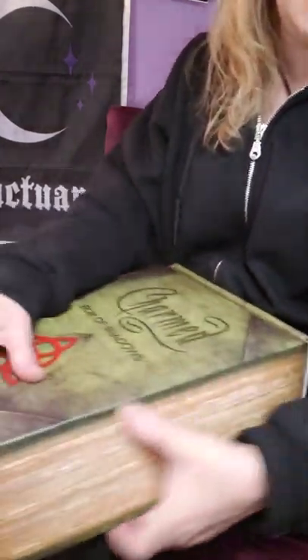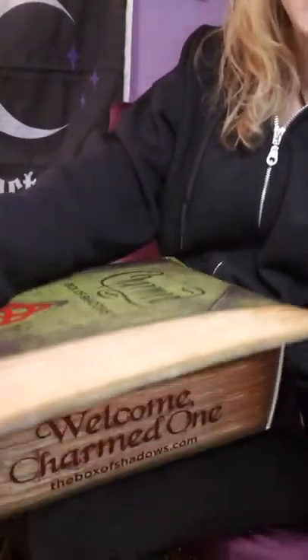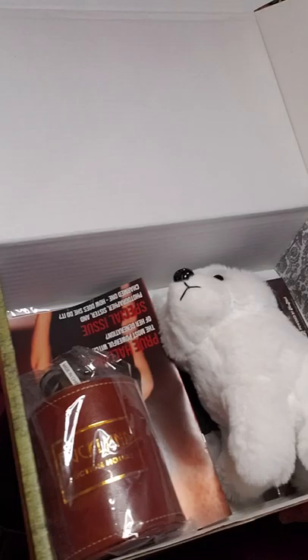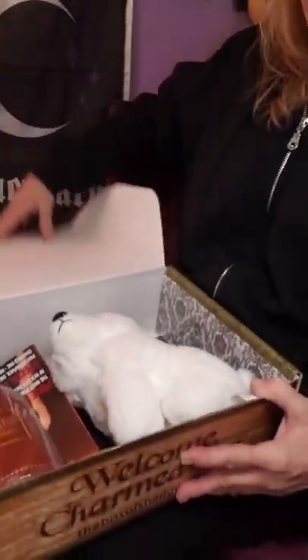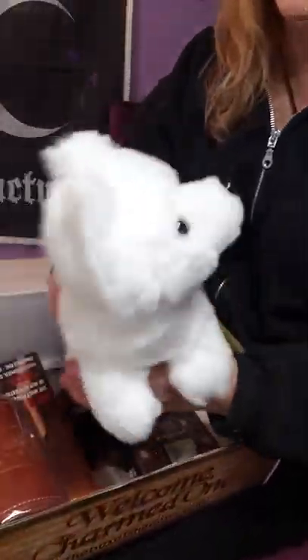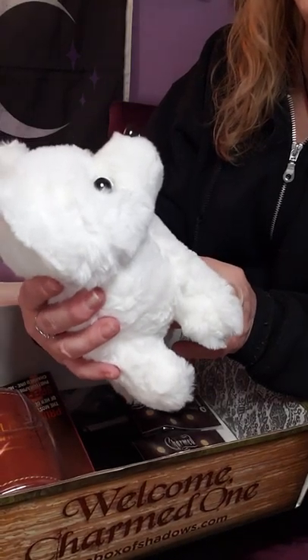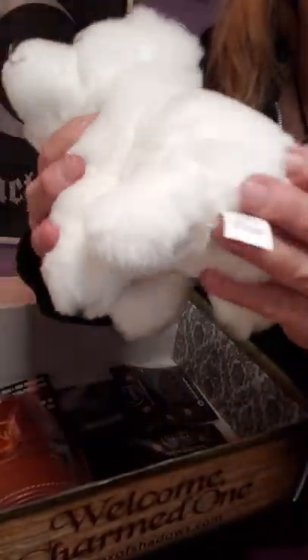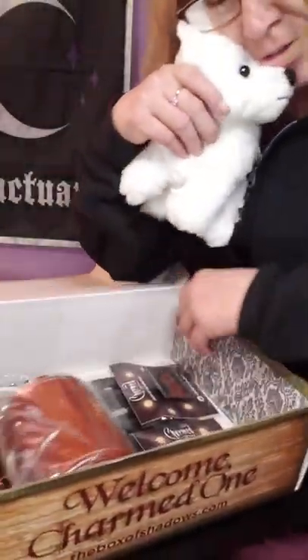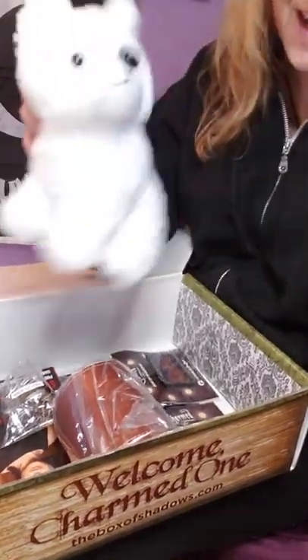Let's open this together. I'm going to aim this down so you can see as I open it. Oh wow, there's no tissue paper, so there's no hiding what's in here! The first item is this white Prue doggie — it's so cute. It says 'Prue' on it. Oh, he's so cute and cuddly! I love it.